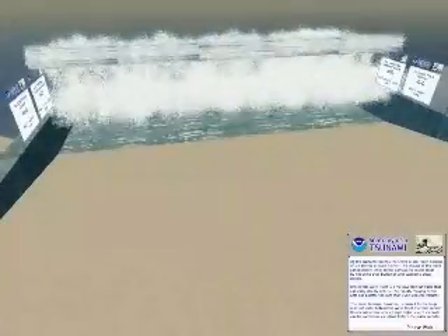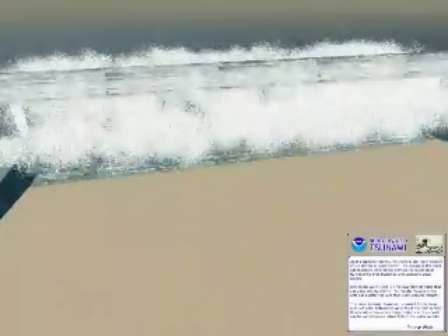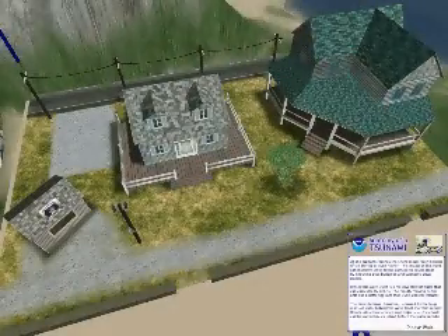As the tsunami gets to shore, it slows down and piles up, making a wave over six stories high. The wave demolishes buildings and becomes full of deadly debris.